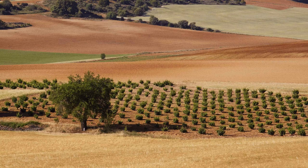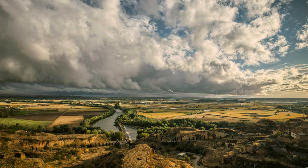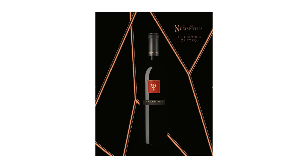Bodega Numantia is a leading Spanish winery. The wine style is defined by extremely old bush vines that were planted over 120 years ago. The flagship Numanthia and the ultra-high-end Termanthia are ideal gifts for bold red wine lovers.